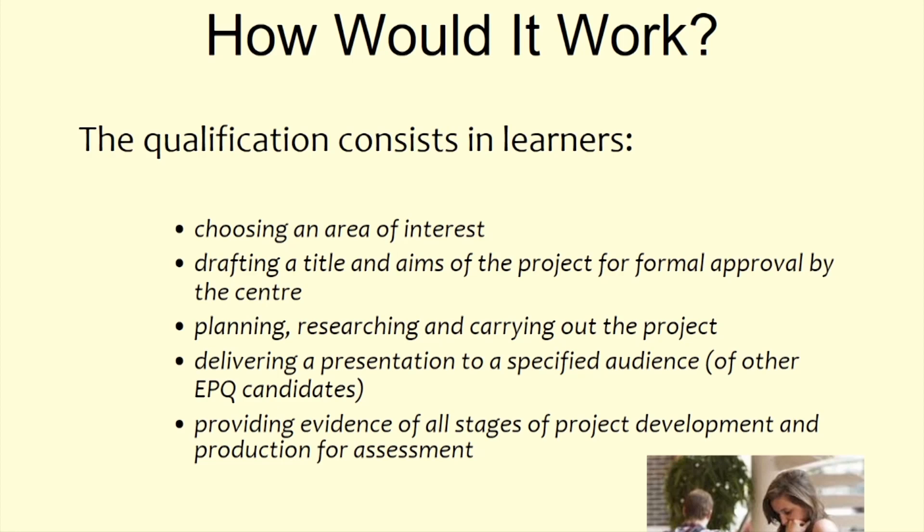The qualification also requires you to show evidence of all stages of project development. This means all documentation needs to be available to hand in, demonstrating your thought process along the way. What you submit is not just a dissertation — it's a log of all your activities: where you went, who you spoke to, what you thought, almost like an academic diary of the entire process from start to finish.